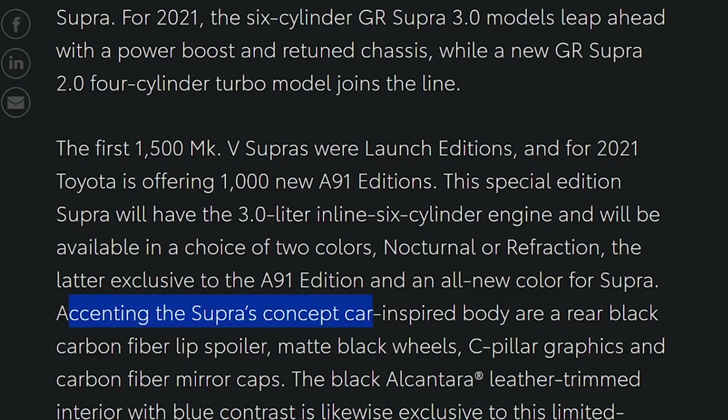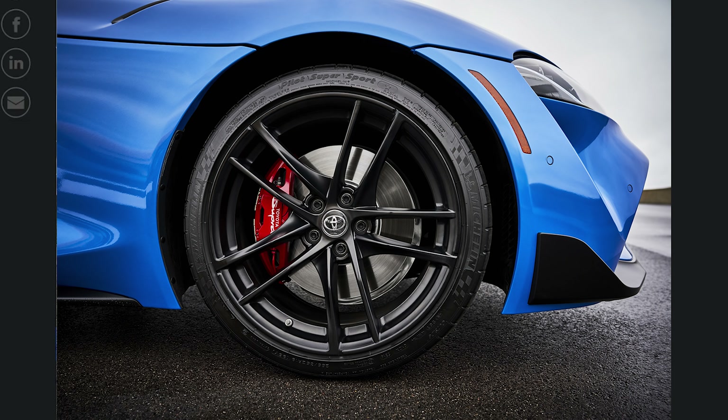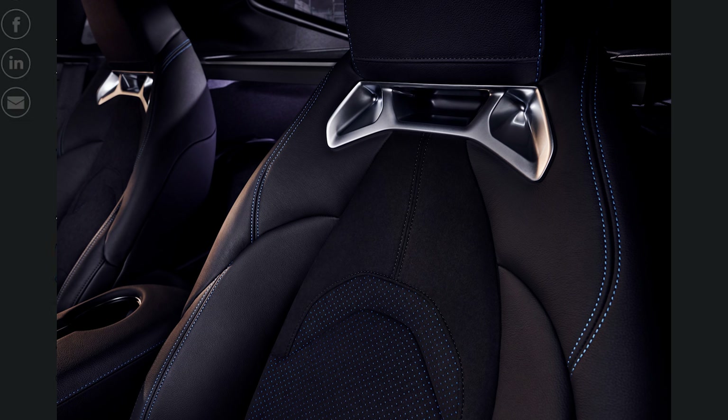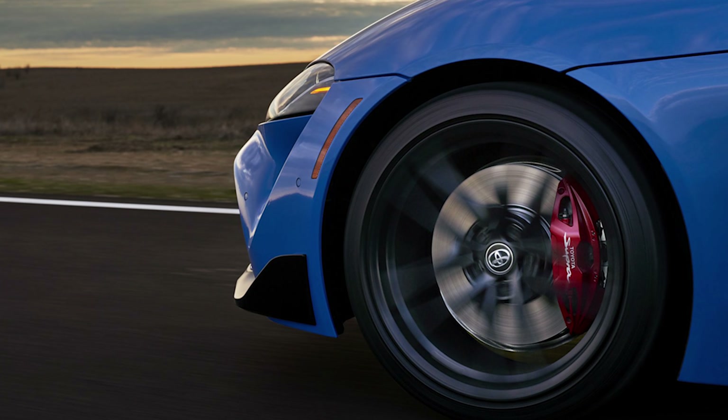Accenting the Supra's concept car spider body are rear black carbon fiber lip spoiler, matte black wheels — we got a teaser of that wheel last week — C-pillar graphics, and carbon fiber mirror caps. Black Alcantara leather-trimmed interior with blue contrast is likewise exclusive to this limited availability model, and each A91 edition will come with two exclusive key gloves and a trunk mat. The front Brembo brake calipers are painted red and feature a Toyota Supra logo.